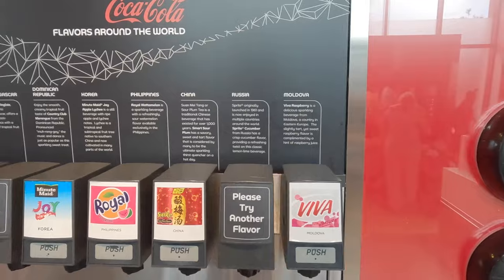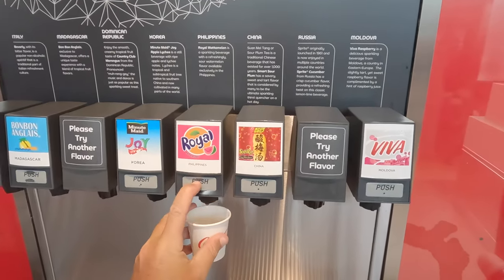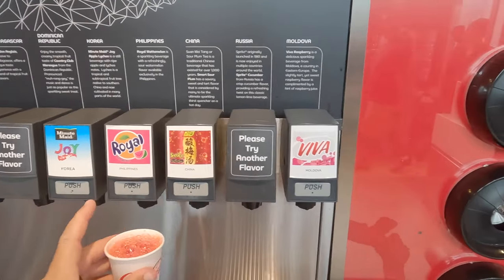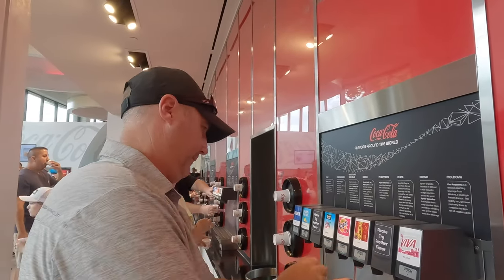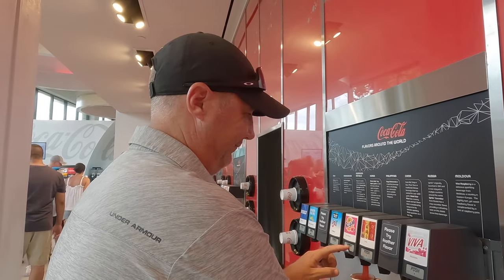Let's see — which one is the Royal? Oh yeah, from the Philippines — the Royal. So good! Two cups. All right, let's go.